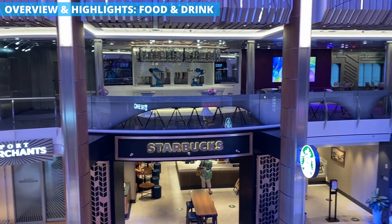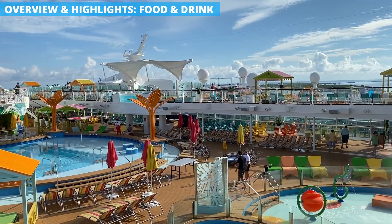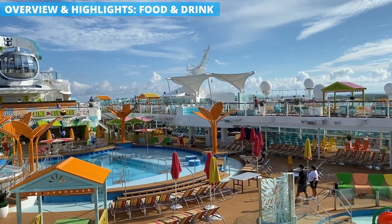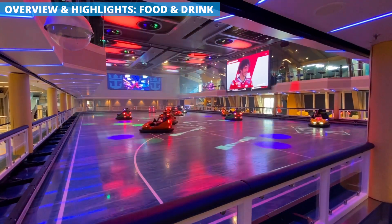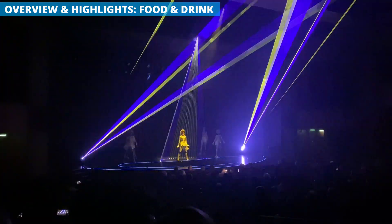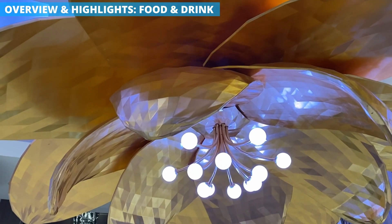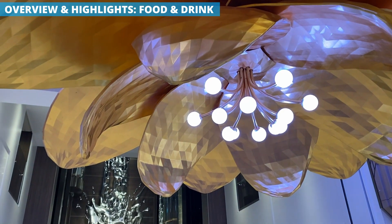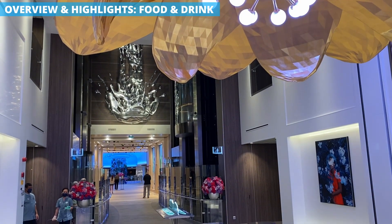Bottom line, Royal Caribbean is known for packing a lot onto its ships, and Odyssey is no exception. There's a myriad of things to do and places to eat, all wrapped up in a modern style that's fun and inviting while also feeling a bit upscale. It's also a bit more contained compared to the biggest Royal Caribbean ships, making it ideal for those who are overwhelmed by massive vessels.